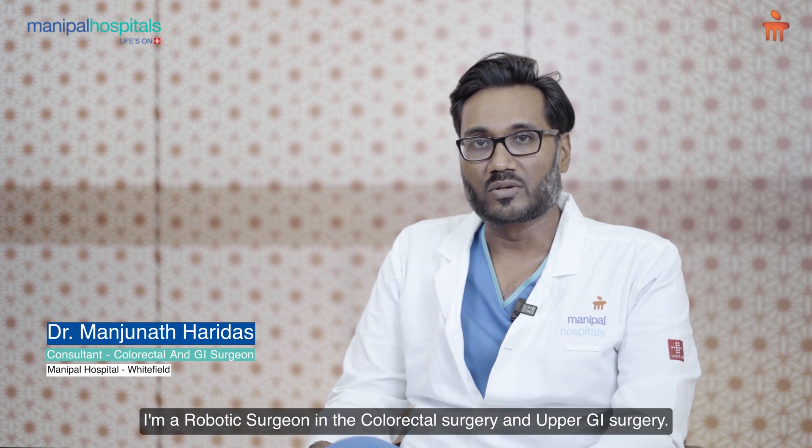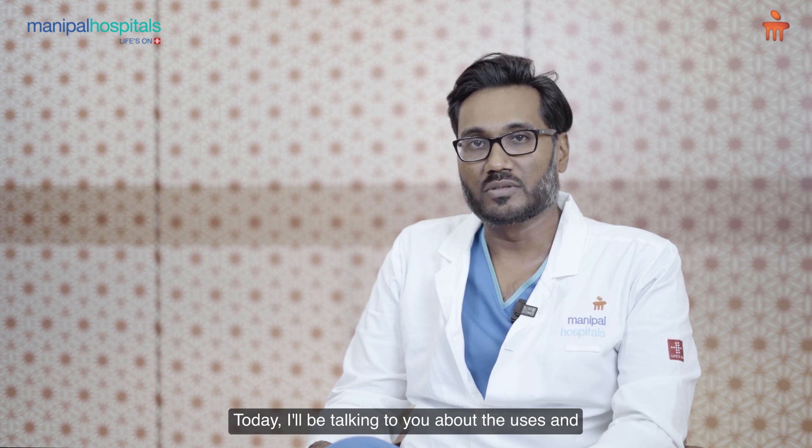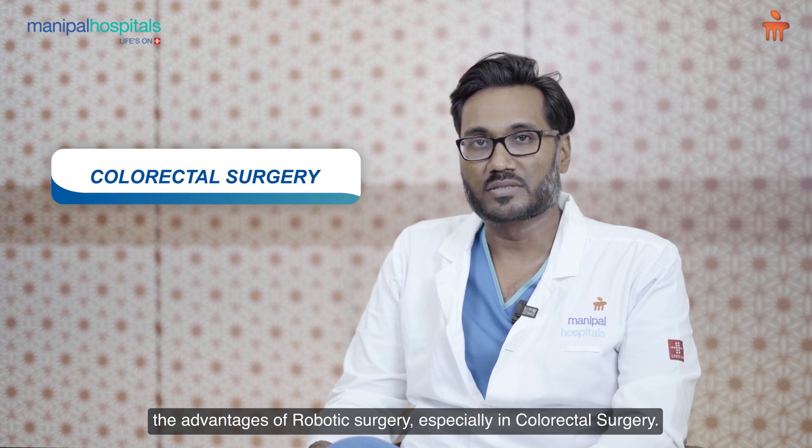Hi, my name is Dr. Manjana Tharidas. I'm a robotic surgeon in colorectal surgery and upper GI surgery. Today I'll be talking to you about the uses and the advantages of robotic surgery, especially in colorectal surgery.